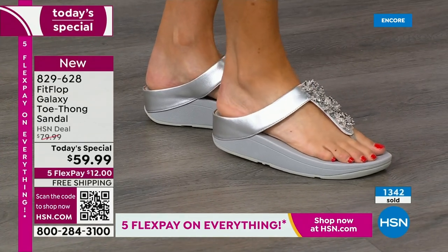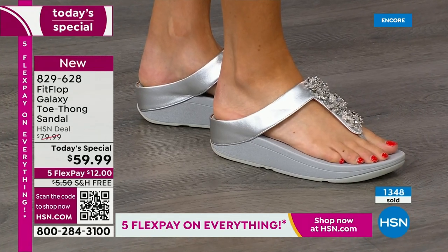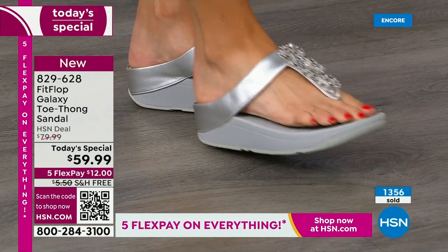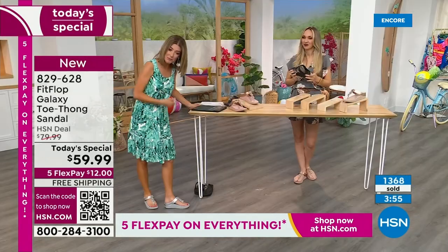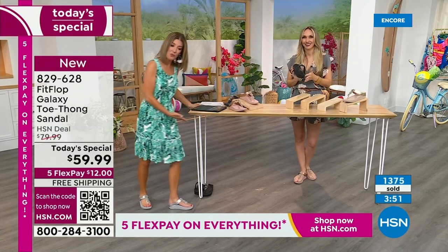My arch is so high that when I walk in sand, all you see are two spots — the outside of my foot doesn't even touch the ground. But here, I'm getting the support all the way through the mid part of my foot. And that's the difference. Look here on my instep — you can see I have a higher arch there, and so this is so fabulous.